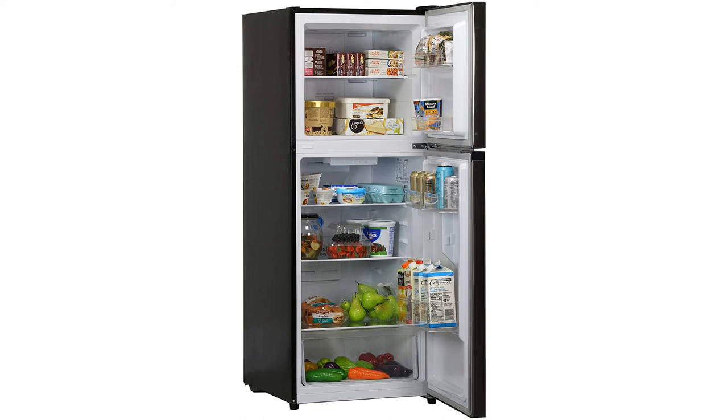Features: glass shelves, does not require batteries, comes with a one-year warranty, sturdy door, stainless steel finish.